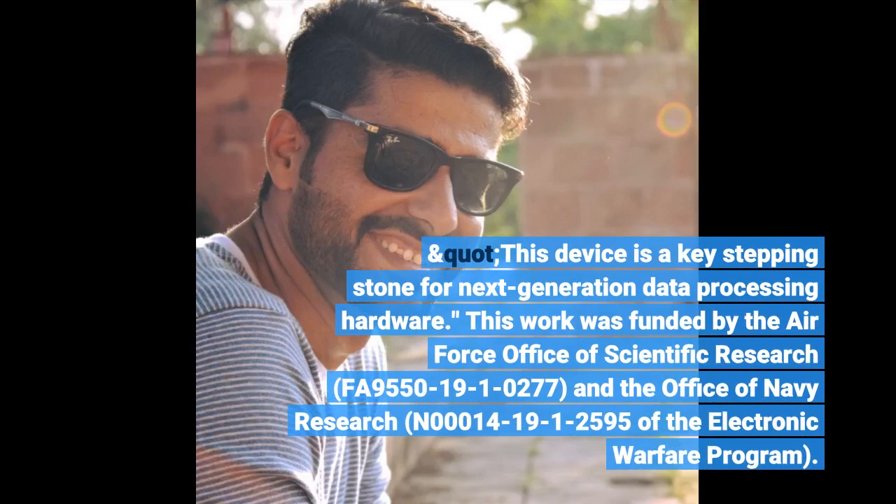This work was funded by the Air Force Office of Scientific Research, FA9550-19-1-0277, and the Office of Navy Research, N00014-19-1-2595 of the Electronic Warfare Program.